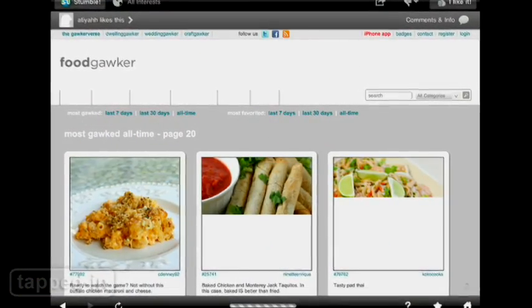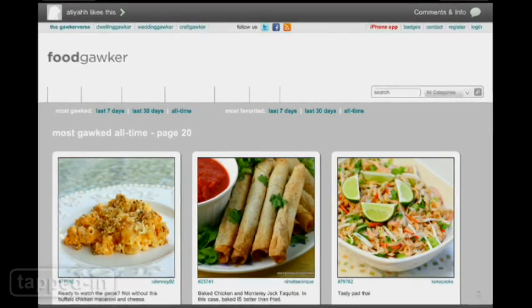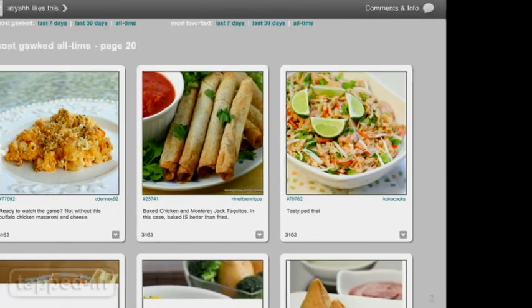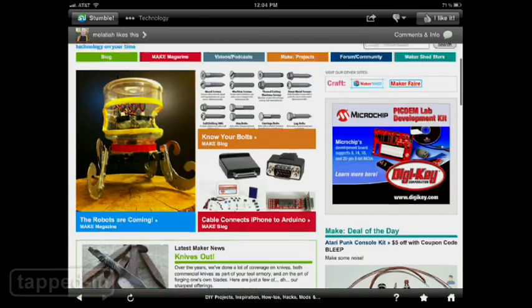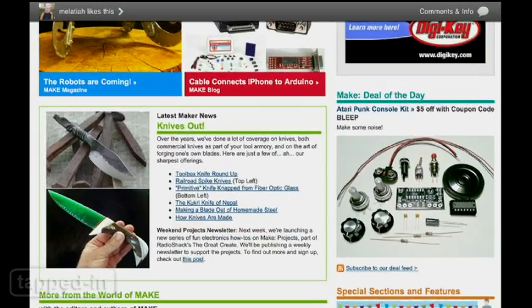Our only gripe is that depending on your connection, the app can take a while to load, and browsing can be a bit choppy. If you can overlook this for a free app, StumbleUpon is a fantastic way to find some of the coolest stuff on the web that's new to you.